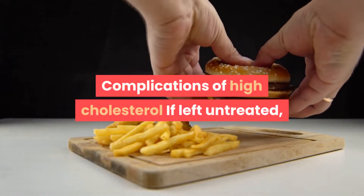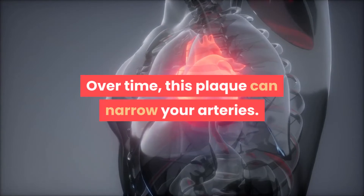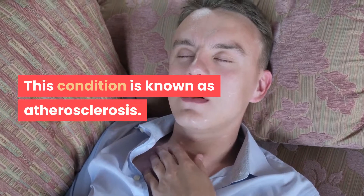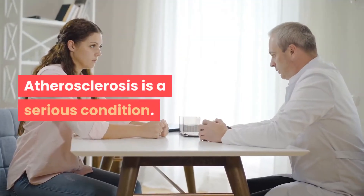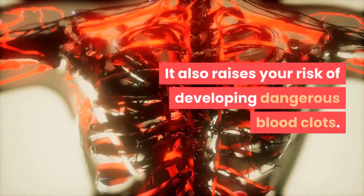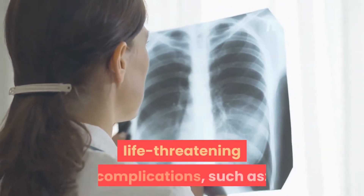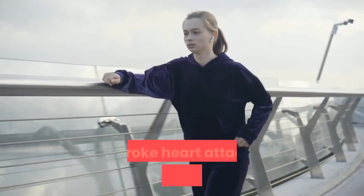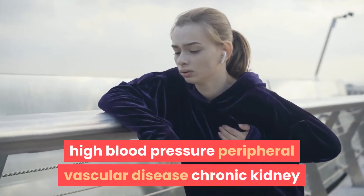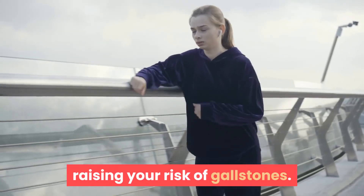If left untreated, high cholesterol can cause plaque to build up in your arteries. Over time, this plaque can narrow your arteries — a condition known as atherosclerosis. Atherosclerosis is a serious condition that can limit blood flow through your arteries and raises your risk of dangerous blood clots. It can result in many life-threatening complications such as stroke, heart attack, angina, chest pain, high blood pressure, peripheral vascular disease, and chronic kidney disease. High cholesterol can also create a bile imbalance, raising your risk of gallstones.